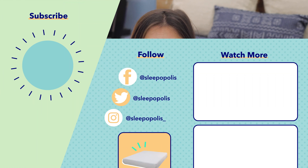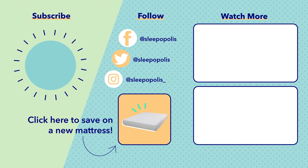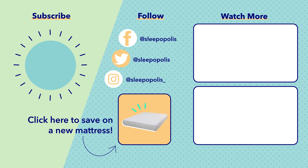Novilla also offers a slimmer 10-inch Novilla Bliss mattress and the Novilla Serenity Hybrid, which is topped with cooling gel memory foam to offer some extra pressure relief. Find different reviews of some of the Novilla mattresses and a link to Novilla's website by clicking the links in the description below.